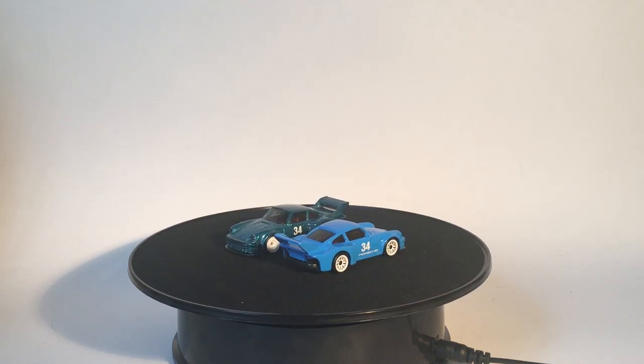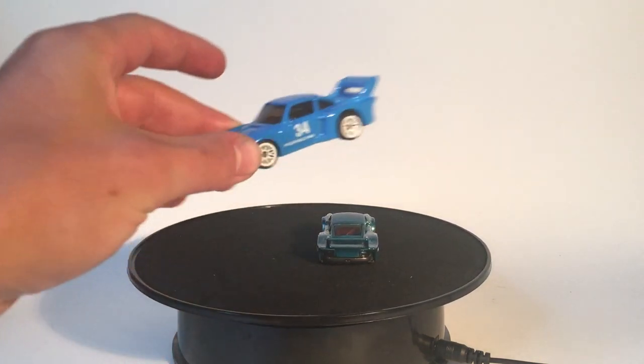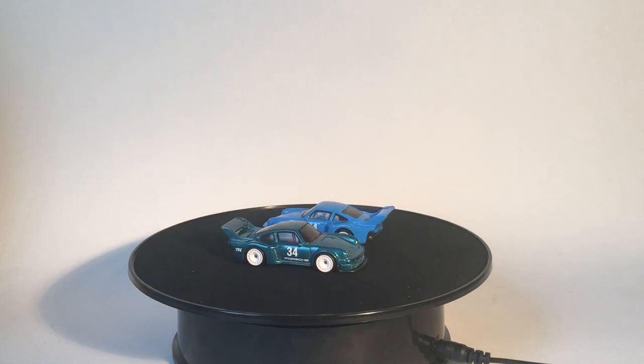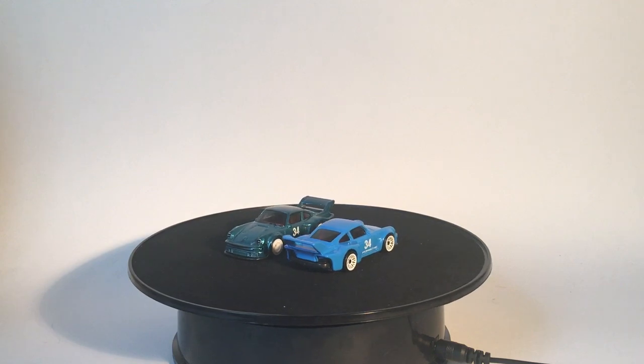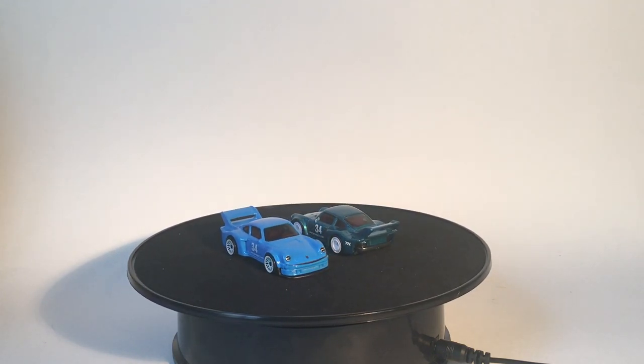I got to rate the cars. The regular — the blue version — on a scale of 1 to 10, we'll go with an 8.5. On the Super, on a scale of 1 to 10, it's a little bit better — we'll go with a 9 out of 10. I really like the Super. Happy to have it.